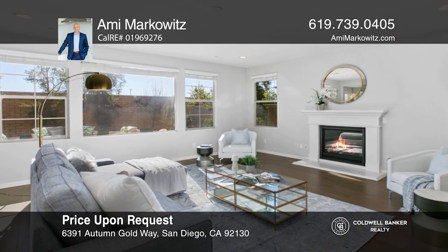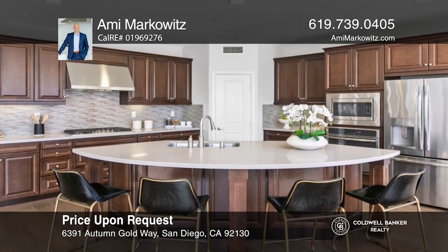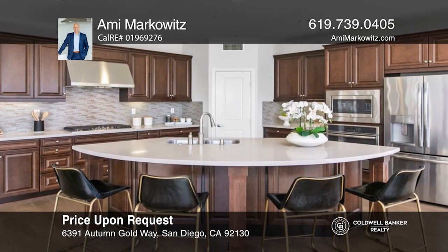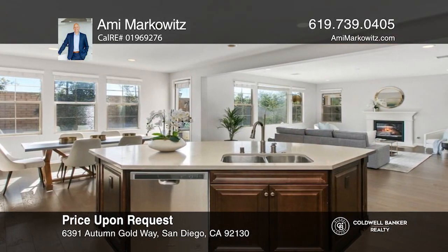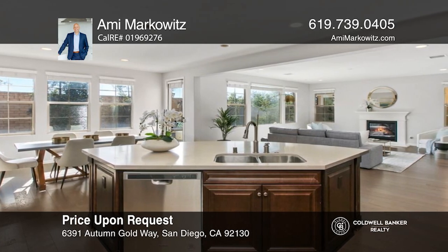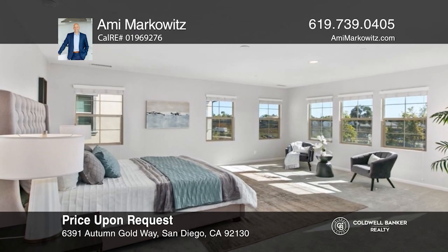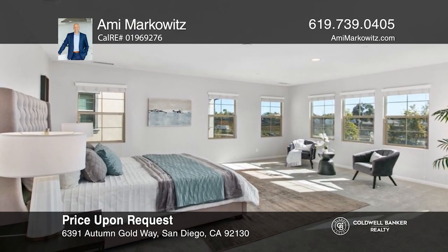This beautiful four-bedroom, three-bathroom home in Pacific Highlands Ranch in Carmel Valley is light, bright, and open with wood flooring, recently installed carpeting in the bedrooms and on the stairs, fresh paint, and a gourmet kitchen with granite countertops, stainless steel appliances, and a walk-in pantry. Check it out today with Amy Markowitz.